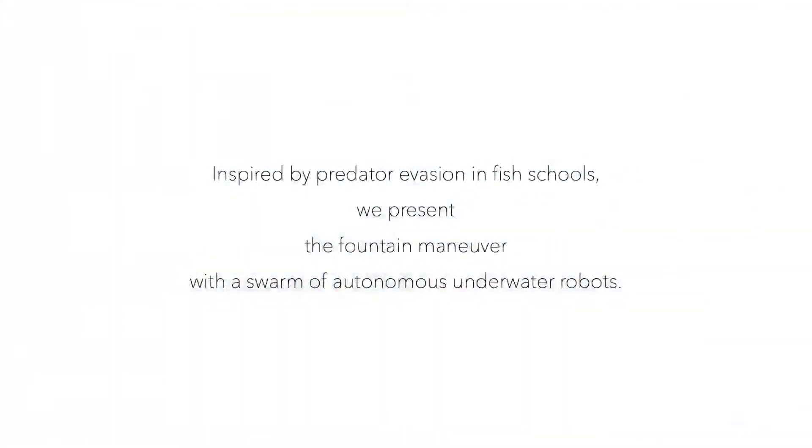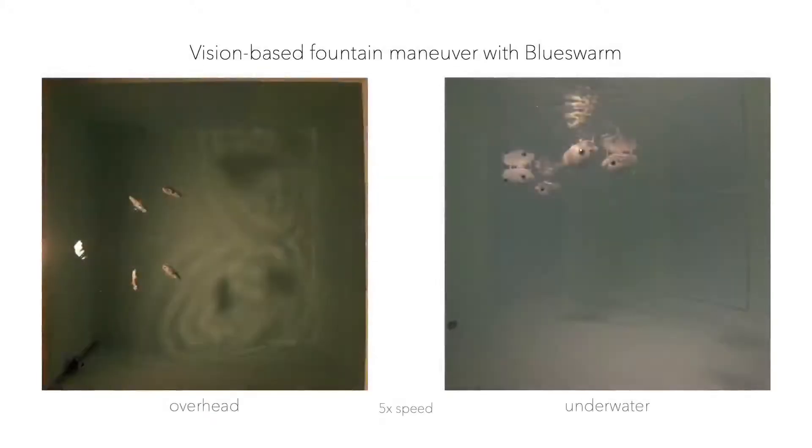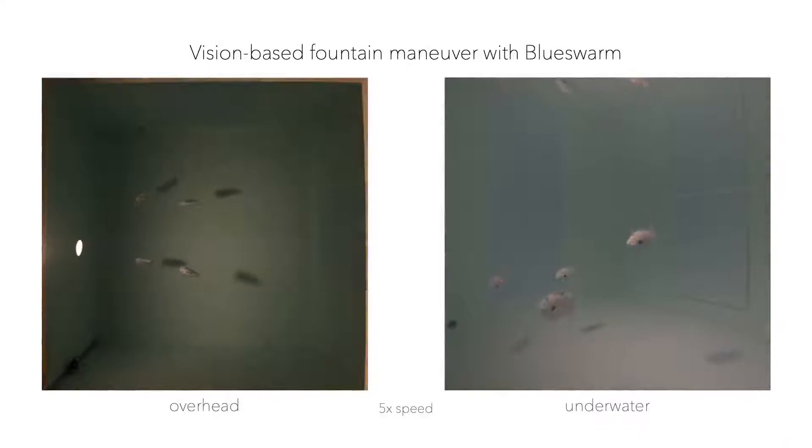Inspired by predator evasion in fish schools, we present the fountain maneuver with a swarm of autonomous underwater robots. In our experimental demonstrations, bluebots coordinate their predator escape based on visual information about their neighborhood.